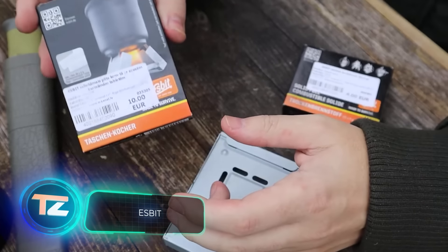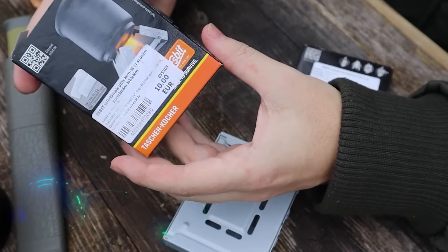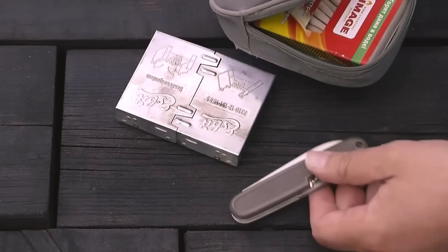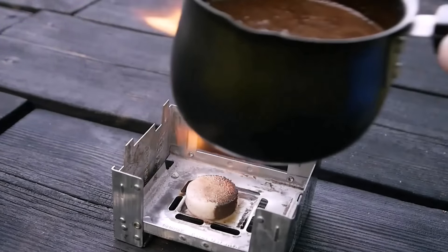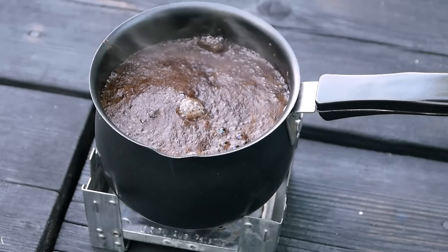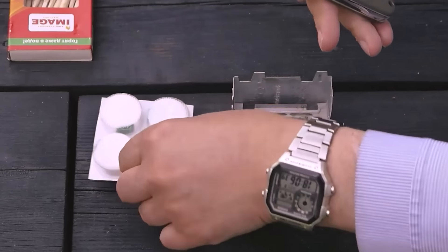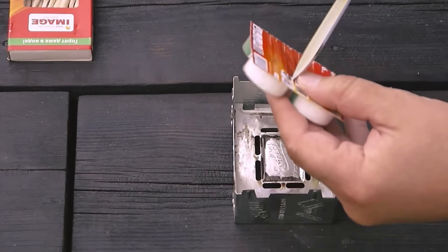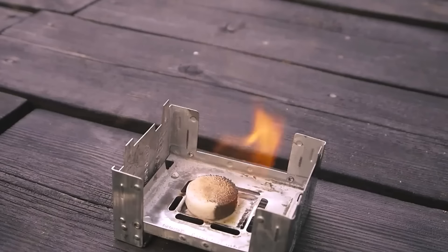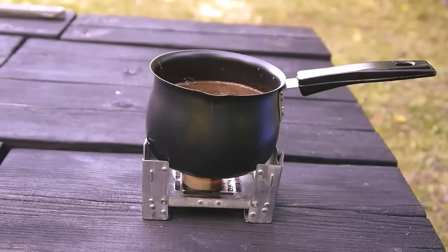The Esbit stove is a lightweight and compact option for camping and outdoor adventures. Weighing in at only 170 grams — about the same as two ice cream cans — it's powerful enough to brew coffee and cook dinner. The stove is made of galvanized steel and works well with dry fuel tablets, which can be stored inside the Esbit for convenience. The tablets are smoke-free when burning, making it a great option for those who want to be stealthy in their meal preparation.